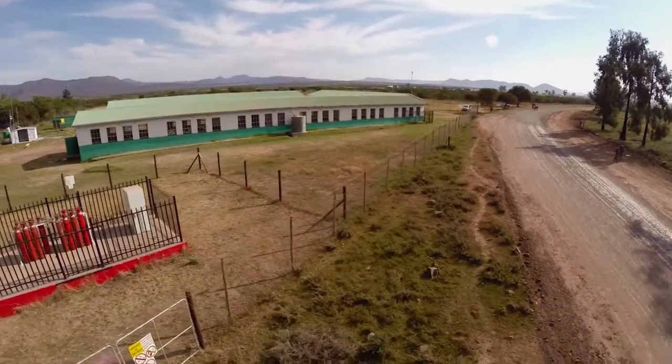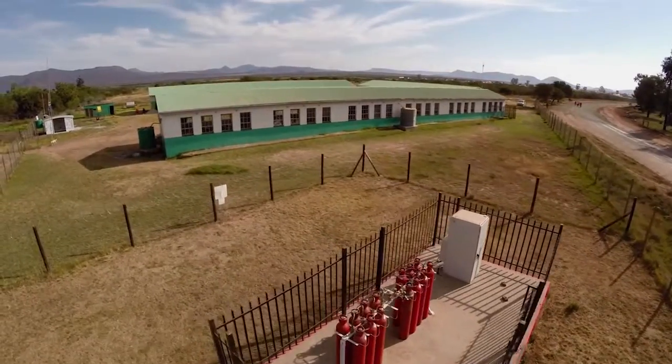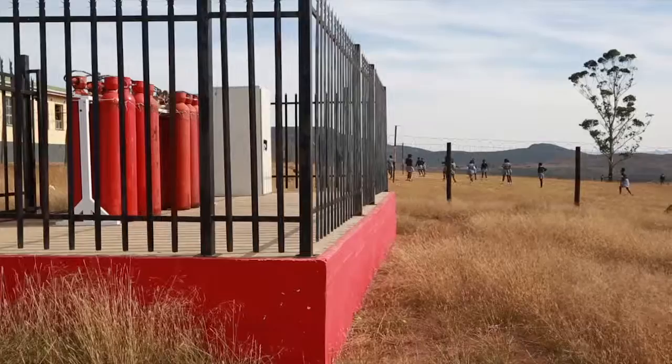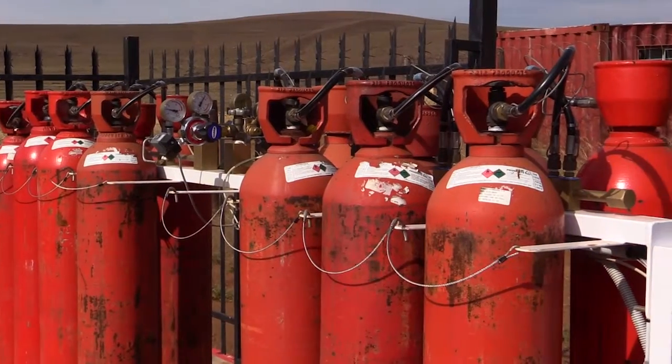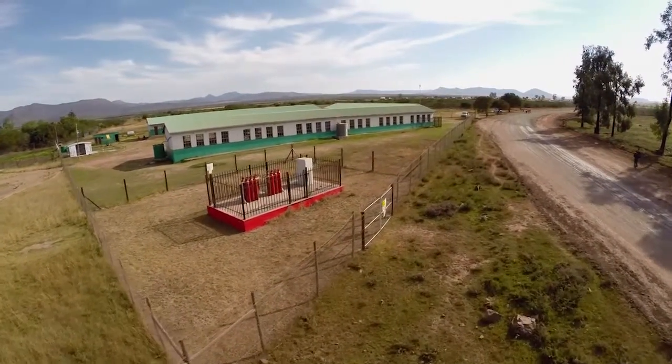Clean Energy Investments is a South African fuel cell company, co-owned by the Department of Science and Technology and Anglo-American Platinum. Clean Energy Investments designed, commissioned, and is operating and maintaining the fuel cell power at the schools. Air Products is a global chemical and gas company and is supplying the hydrogen used in fuel cells.